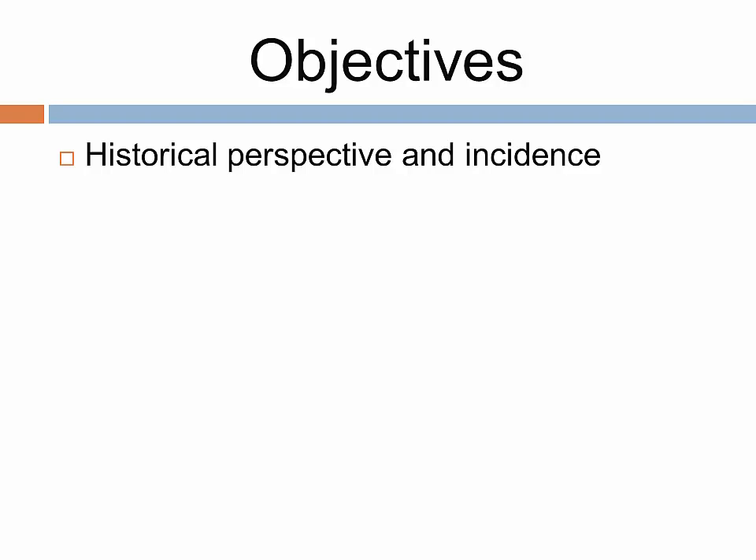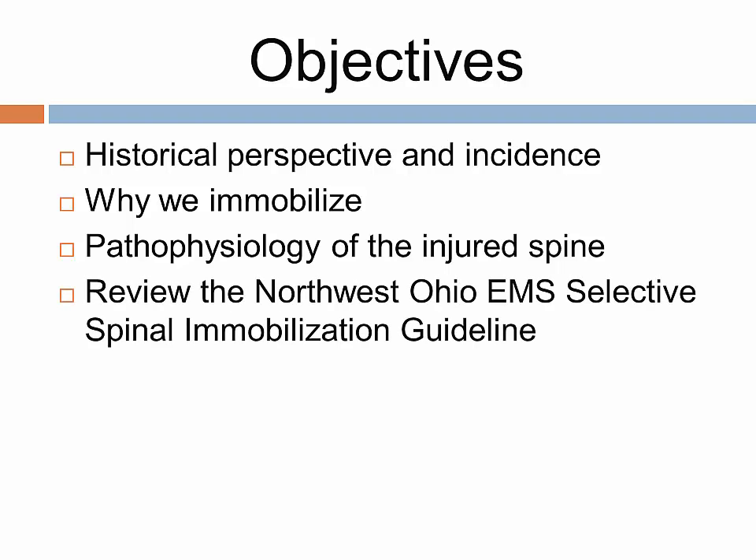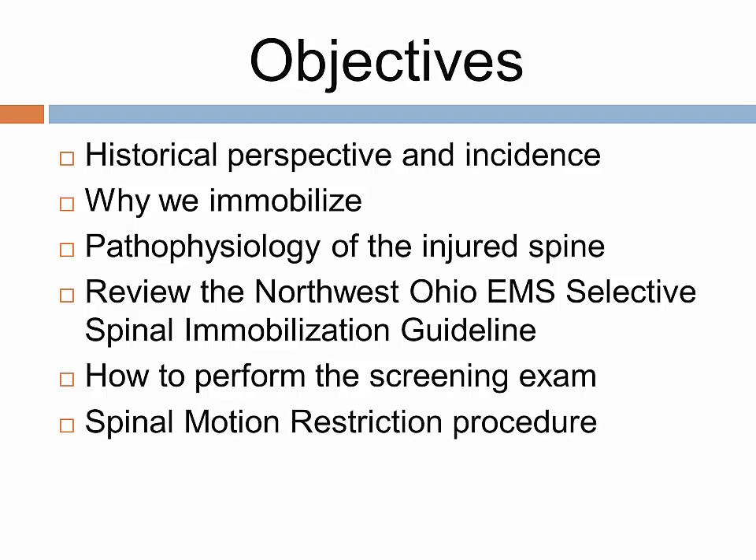We will talk about the historical perspective and incidence of spinal mobilization, discuss why we mobilize, review the pathophysiology of the injured spine, review the Northwest Ohio EMS Selective Spinal Mobilization Guideline, demonstrate how to perform the screening exam, and discuss the spinal motion restriction procedure.